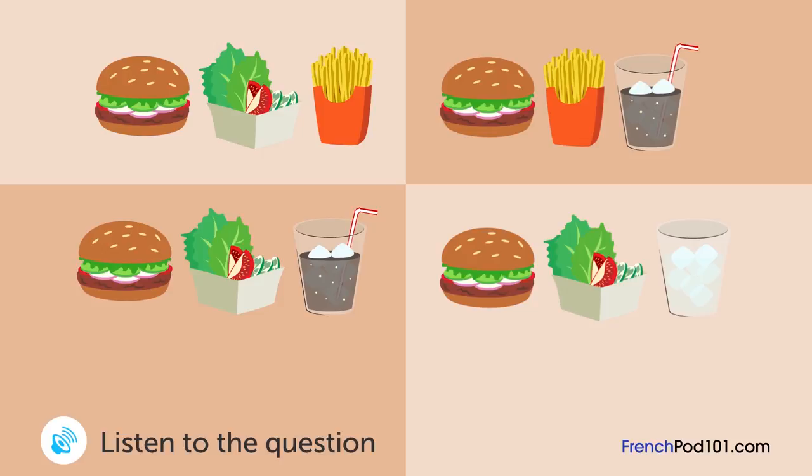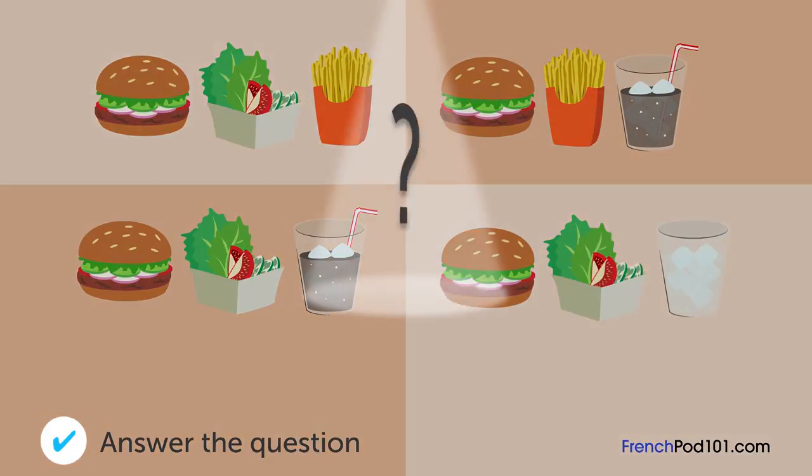Un homme est dans un restaurant de fast-food. Quel menu va-t-il commander? Excusez-moi, je peux avoir le menu spécial hamburger? Oui, bien sûr. Choisissez entre salade et frites, s'il vous plaît. Salade, s'il vous plaît. Choisissez votre boisson, s'il vous plaît. Un coca, s'il vous plaît. Quel menu va-t-il commander?